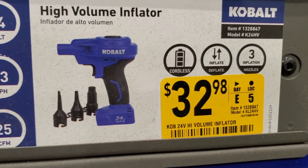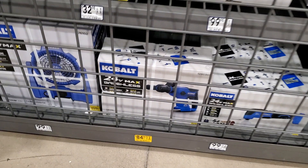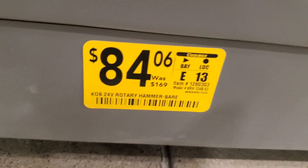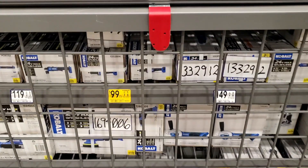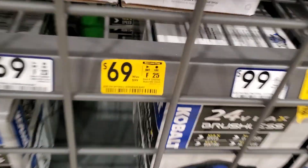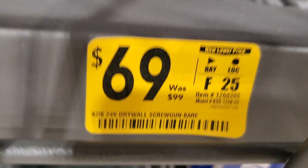There's a high-volume inflator for $32.98. An SDS hammer drill for $84, and a rotary hammer for $169 — that's a pretty good deal. There's also a tool for $99, and the drywall screw gun — I've seen this cheaper at other stores, so be on the lookout for a better deal on that.